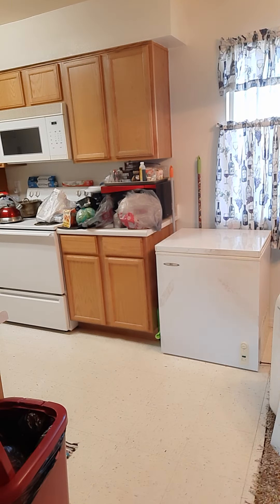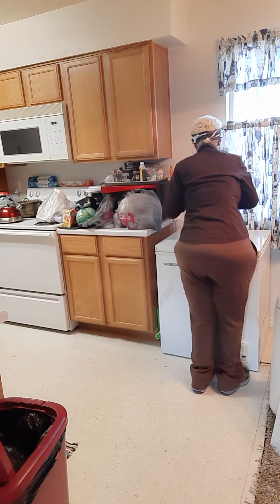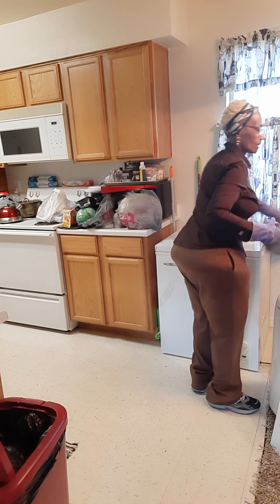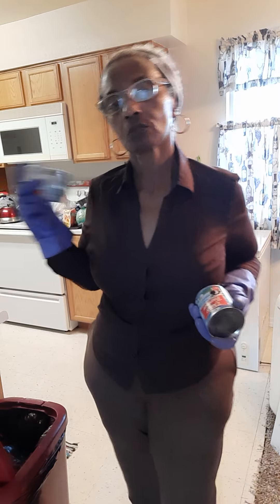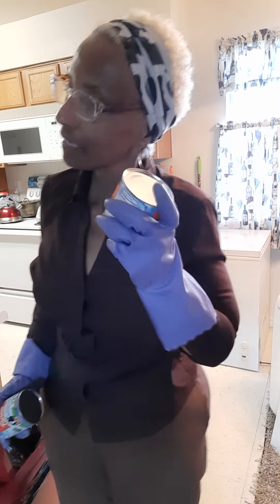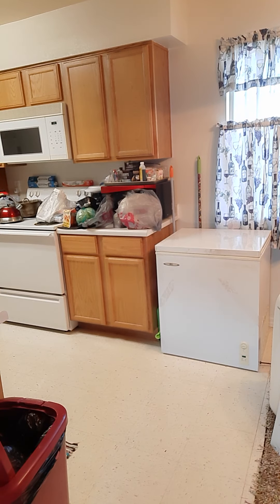I should have gotten two poinsettias but I didn't, so I just put that over by the TV. I got condensed milk — it's not Eagle Brand, just condensed milk. Whenever I find it on sale I grab it. They had two kinds, they had Nestlé's, but I do this: I'll shake it — if it's real runny I don't mess with it. But this one you don't hear anything, which means it's thick, and that's the kind I like for baking.